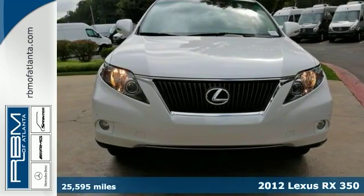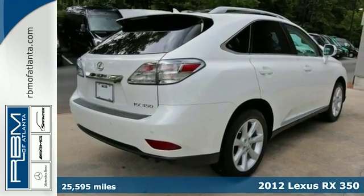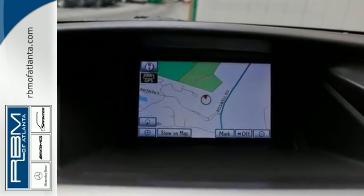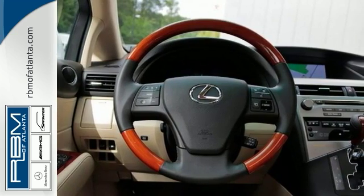Here's a 2012 Lexus RX 350 and this one's only had one owner. It has a clean Carfax and loads of options, and they include a premium sound system with a 6-disc CD changer, Sirius XM radio, iPod MP3 player and Bluetooth connectivity.